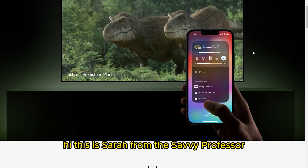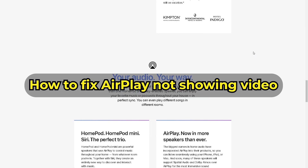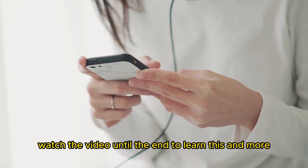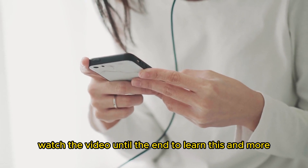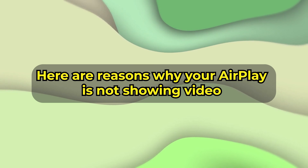Hi, this is Sarah from The Savvy Professor, and in today's video we'll talk about how to fix your AirPlay that's not showing video. Watch the video until the end to learn this and more. Here are reasons why your AirPlay isn't showing video.